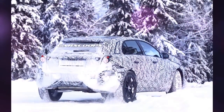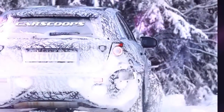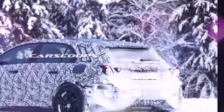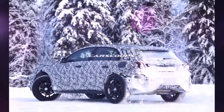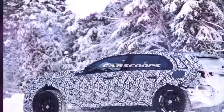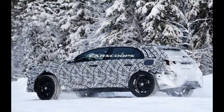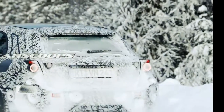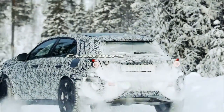Essentially a taller version of the A-Class, the GLA is Benz's entry into a growing market for compact luxury crossovers, going up against the likes of the BMW X1, Audi Q3, and Infiniti QX30. That puts it at the bottom end of the German automaker's broadening array of crossovers, slotting in underneath the GLC, not to mention the larger GLE and GLS models.